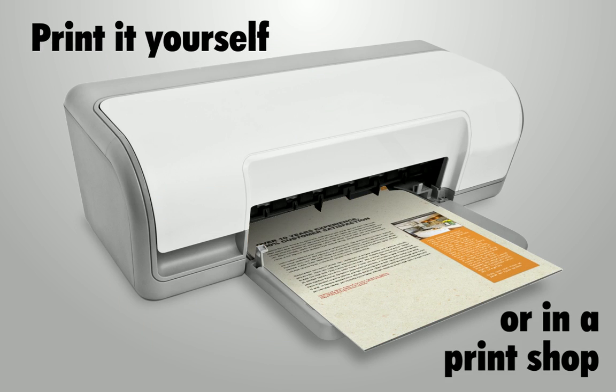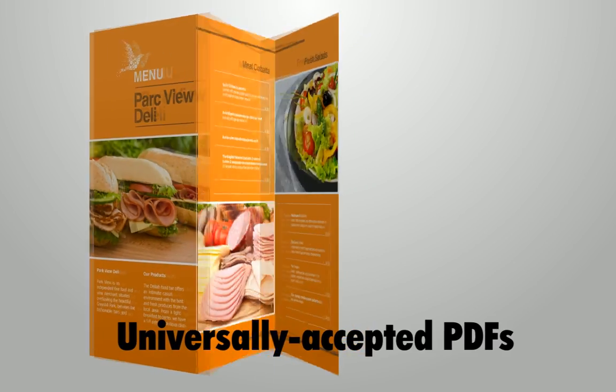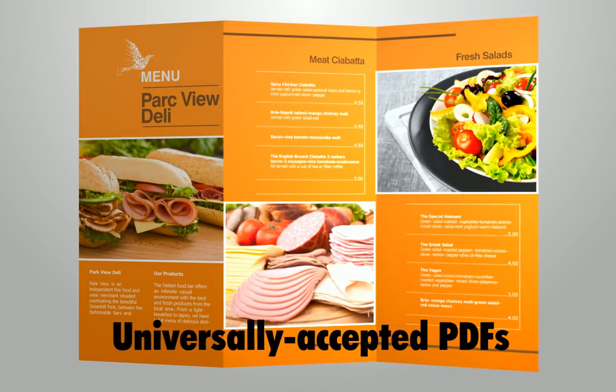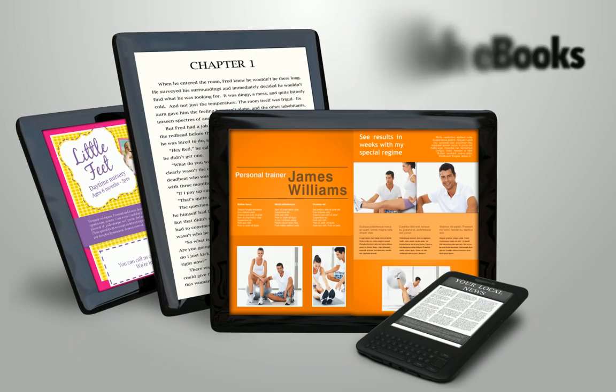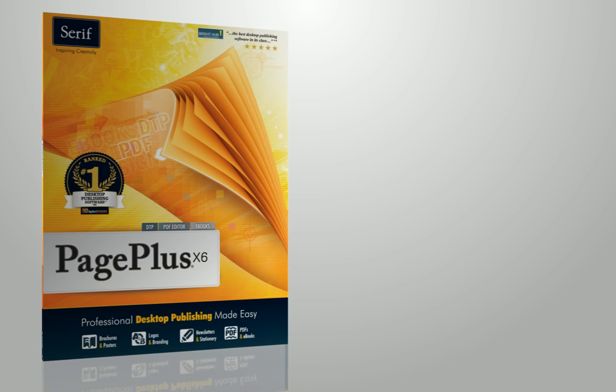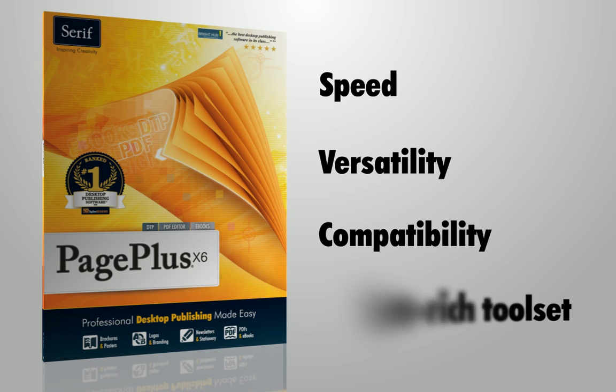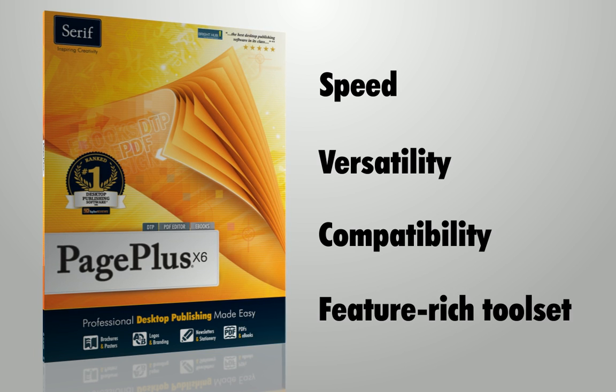Do more in one package with logo design and photo editing built in, then print on desktop printers or use a print shop. Share documents with anyone as universally accepted PDFs or even publish ebooks for Kindle, iPad, other devices and online stores. More experienced designers will also love Page Plus's speed, versatility, compatibility, and feature-rich toolset, allowing more to be achieved in less time without compromising standards.